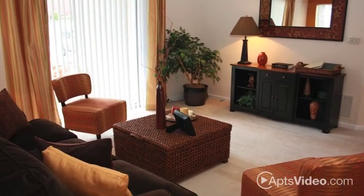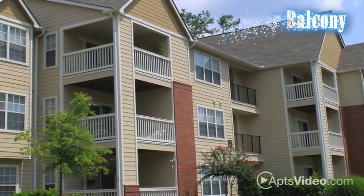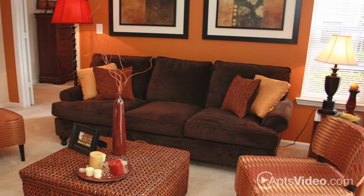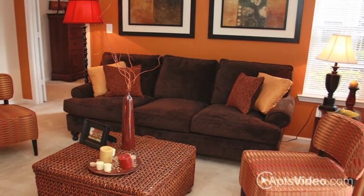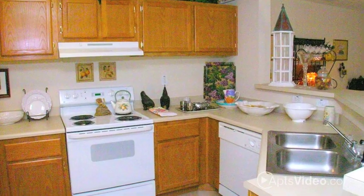Select floor plans also have their own wood-burning fireplace. Head to your private patio or balcony to unwind in the breeze, or your sunroom that's available in some homes.